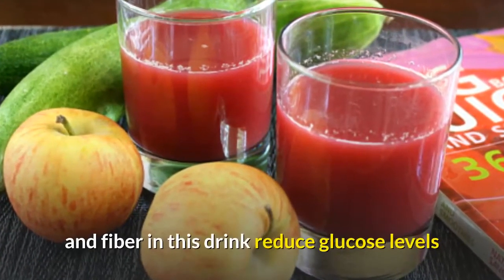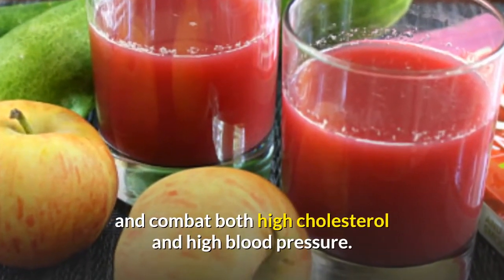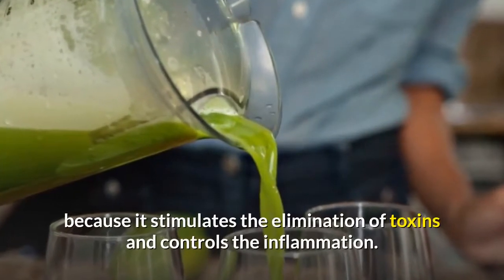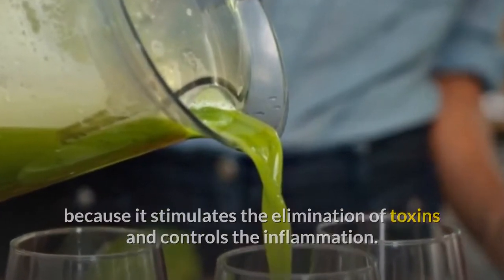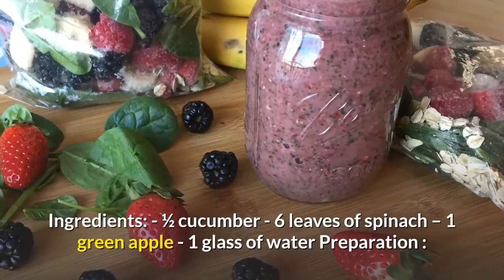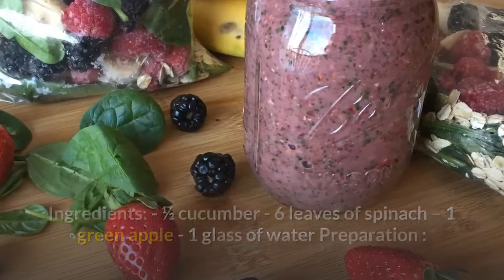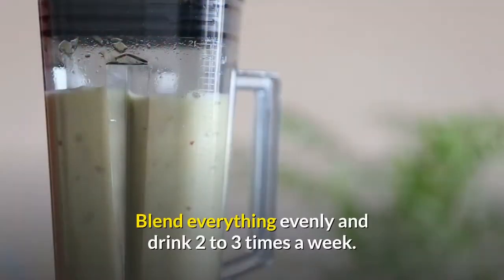The antioxidants and fiber in this drink reduce glucose levels and combat both high cholesterol and high blood pressure. It's important to add it to your menu because it stimulates the elimination of toxins and controls inflammation. Ingredients: 1 half cucumber, 6 leaves of spinach, 1 green apple, 1 glass of water. Preparation: wash the ingredients before placing them in the blender. Blend everything evenly and drink 2 to 3 times a week.